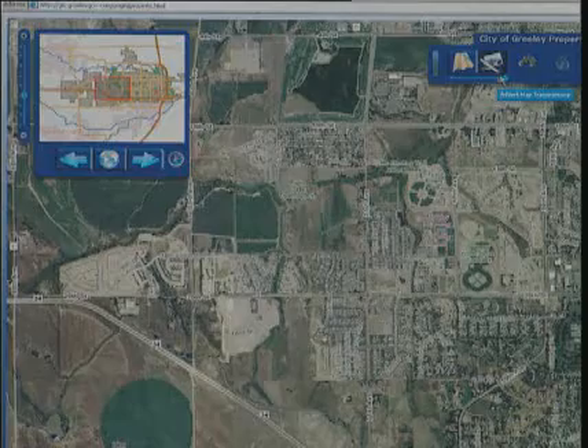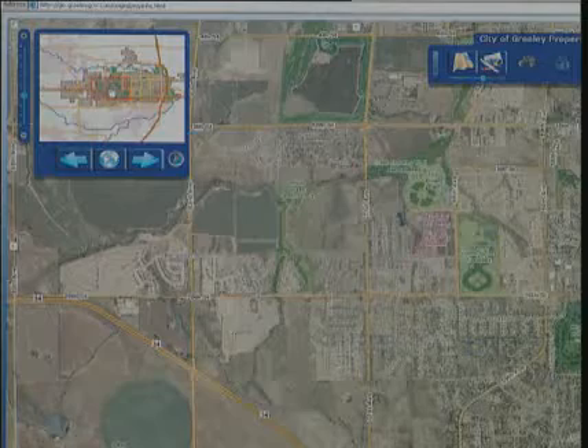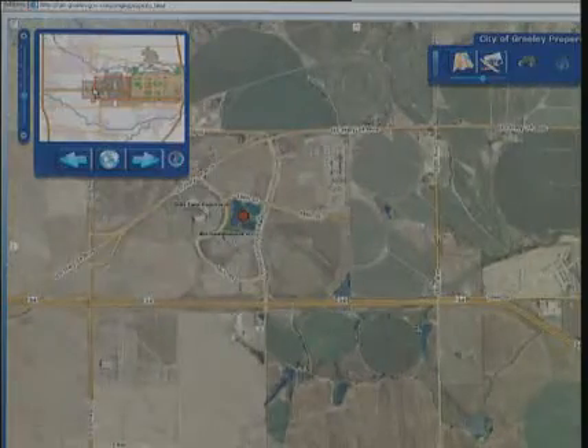Our data is in geodatabases and we've got ArcGIS Server up and running. You just simply attach your Flex application to these services that the server is serving out and we haven't had to change any of our data or do anything different. We just connect right up to it. Piece of cake.